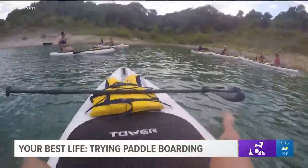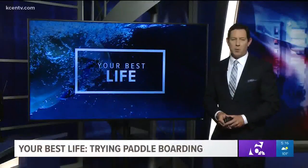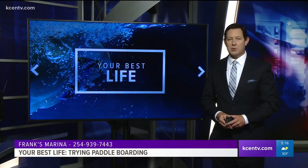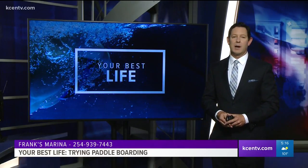Helping you live your best life, I'm Leslie Drafan. You can rent paddleboards for yourself and try a workout by contacting Frank's Marina at the number on screen, or find information on one of Susan's classes by finding her on Facebook. We have a link attached to this story on our website, kcentv.com.